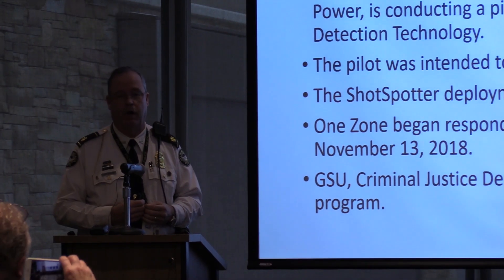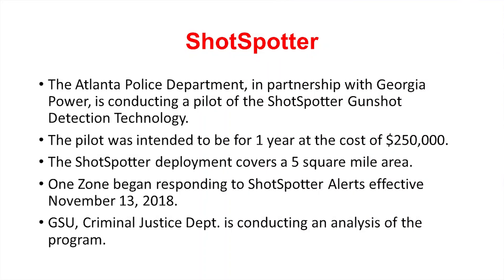It's a one-year cost of about $250,000. Right now, because of the ransomware attack, we're kind of off the one-year timeline and we may have to have that extended. It's currently deployed in a five square mile area downtown in the city of Atlanta. New York has 60 square miles and Chicago is trying to input 100 square miles of ShotSpotter. The city of Atlanta is 140 square miles, so we only have a small piece — five square miles — at this point. One zone began responding to alerts effective the 13th of November, and four different districts intersect the coverage area, so we've got to bring those other three districts online.